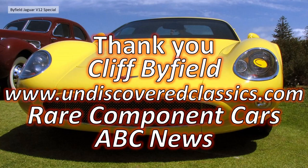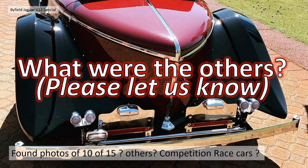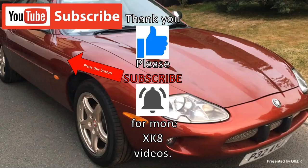Hopefully that's been an interesting video into the Byfield Jaguar and the man behind it. I'd like to thank Cliff Byfield — what an amazing guy, still going at 97, and good luck to you sir. I'd also like to thank Jeff at undiscoveredclassics.com who pointed me in the right direction, Rare Component Cars for sharing the article, and ABC News for their interview with Cliff. If you do know what the other cars were, please let us know — through the comments or our email. Thank you very much for watching; please like, comment, share and subscribe if you'd like to see more XK8 videos.